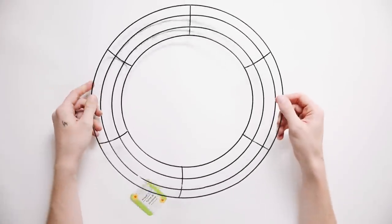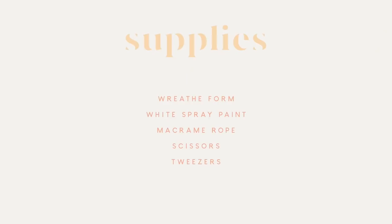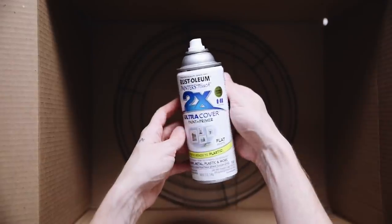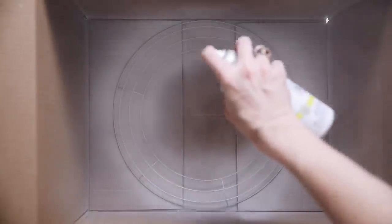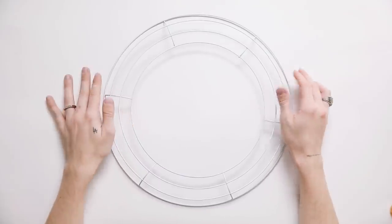This next project is like the star of the show — I'm obsessed with it. I'm using a wreath form from the dollar store, some white spray paint, macrame rope, scissors, and tweezers. I got my inspiration from an Urban Outfitters mirror I loved, but it was $99, and I was like, we could recreate this for under $10. I'm starting off with the wreath form and giving it a coat of white spray paint so any areas peeking through blend in rather than showing black.